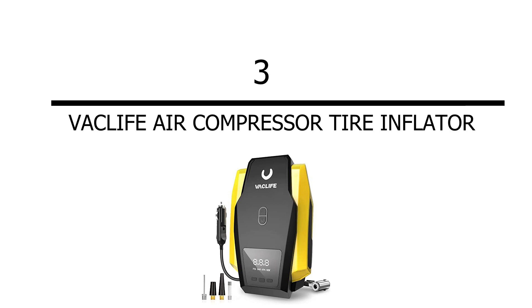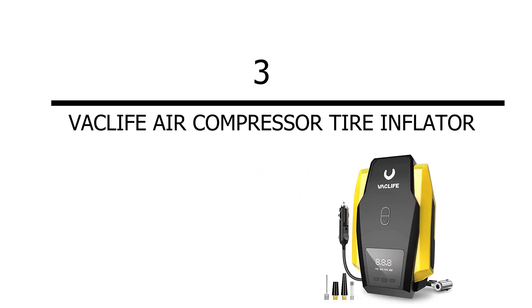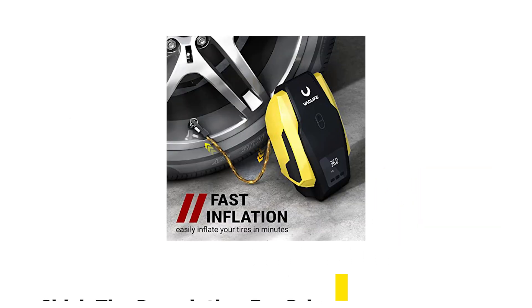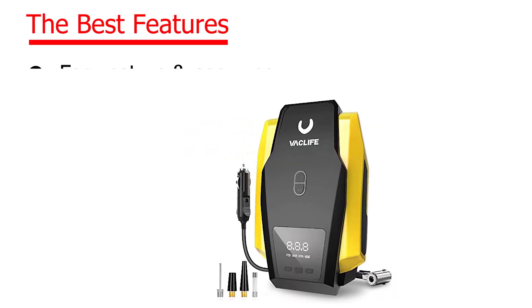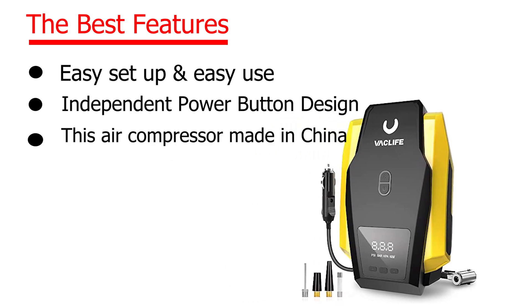Number 3: Vaclife Air Compressor Tire Inflator. Check the description for price. The best features: easy setup and easy use, independent power button design. This air compressor is made in China.